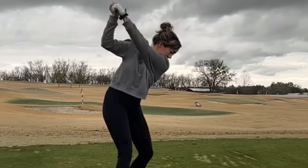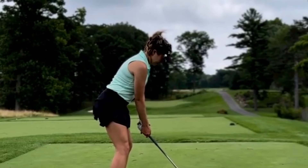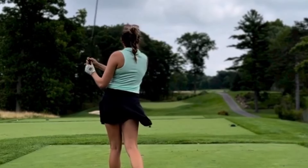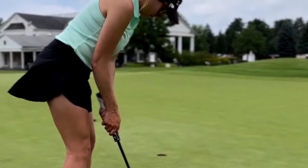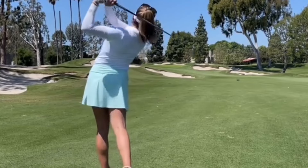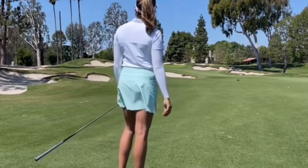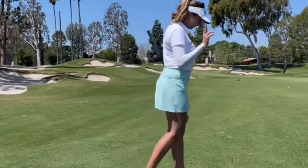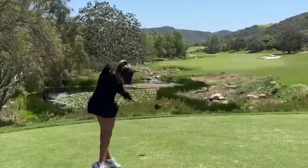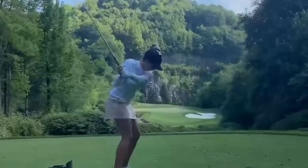Hollis has an incredible range of motion in her swing, allowing her to generate tremendous clubhead speed and power through the impact zone. Her wrists hinge effortlessly at the top of her backswing, creating a lag that is crucial for generating distance and accuracy. Once she transitions into her downswing, you can see the explosive energy that she brings to the ball. Her lower body initiates the downswing, driving her hips toward the target with incredible speed and power. This rotational force is transferred up through her torso and into her arms, resulting in a whip-like action that propels the ball down the fairway with incredible force.